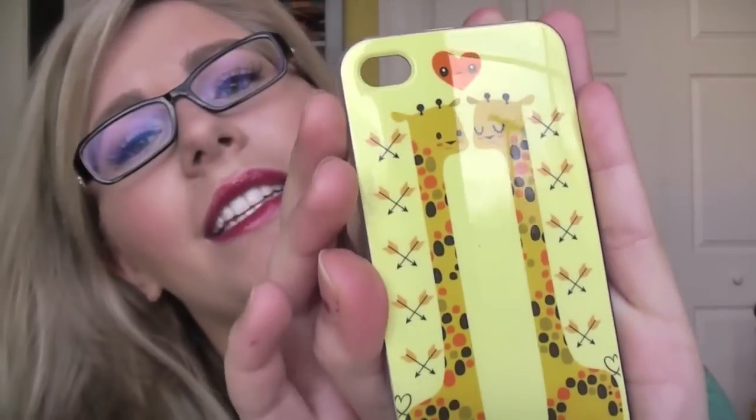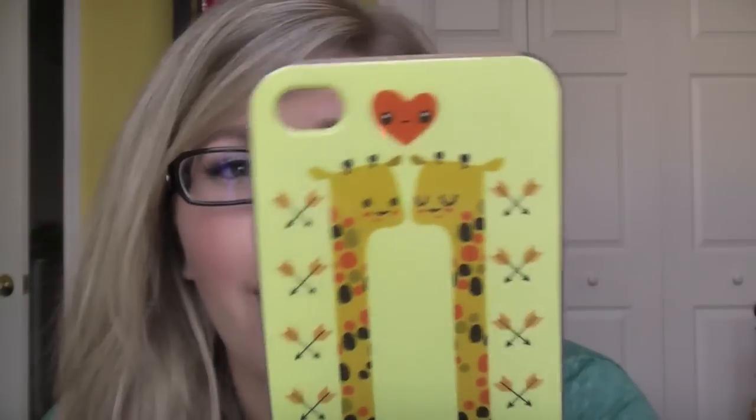My next one is for an iPhone 4. I have a 4S, so this doesn't really fit, but I bought this for my 4S and I didn't know. So this is a giraffe case. I got this off Amazon. Not all of them are from Amazon — some of them are. But this one wasn't that much money, but I love giraffes so I wanted this one. And it doesn't really fit my phone because of the buttons, so that's really sad, but I mean it does fit — it's just not the best thing to put on your phone.